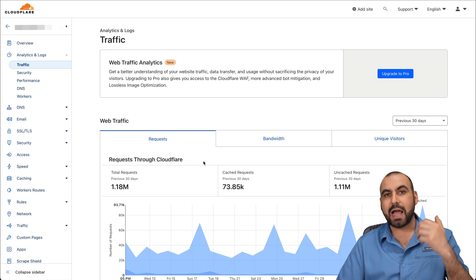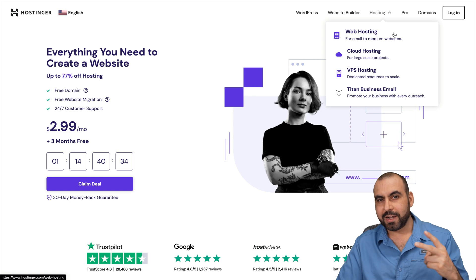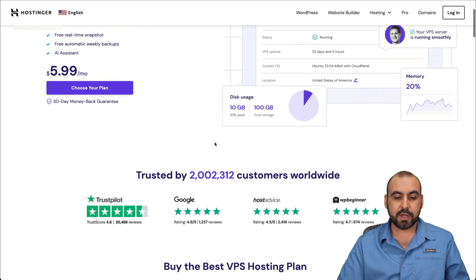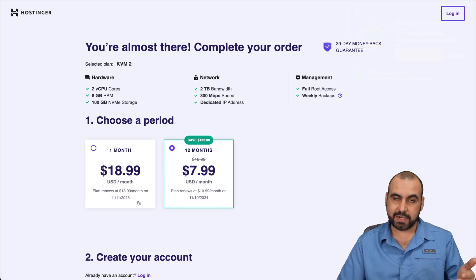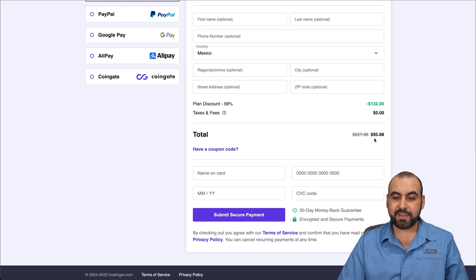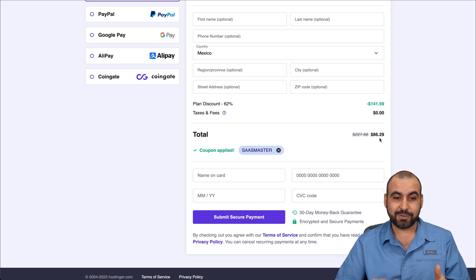Before we jump into the actual rules and how this works, I want to show you my sponsor, which is Hostinger. There are two main products I recommend: web hosting, which is shared hosting, and VPS hosting, which is what I use. The most popular VPS plan is $7.99 a month — grab 12 months in advance for the best deal. Plus, if you use the coupon code 'SaaS Master' from the description, the price drops from $95.88 to $86.29 for the year.